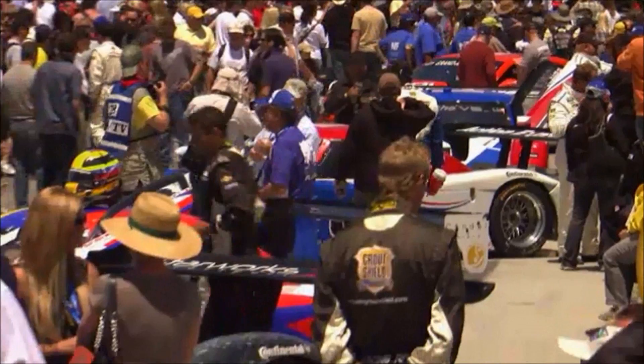It's through Grand Am that companies reach new and existing customers. Grand Am Road Racing — NASCAR's newest sports property.